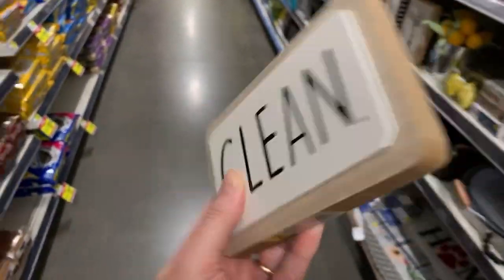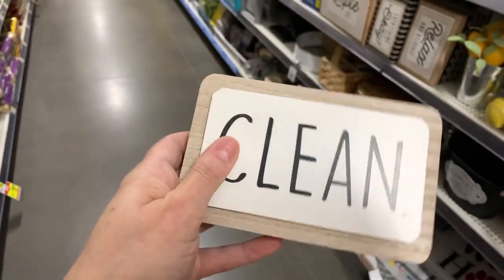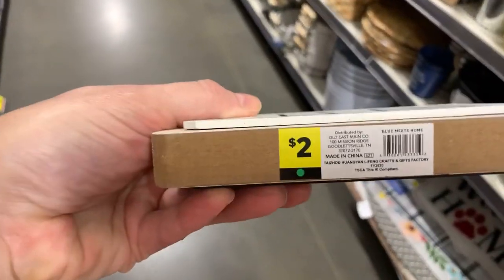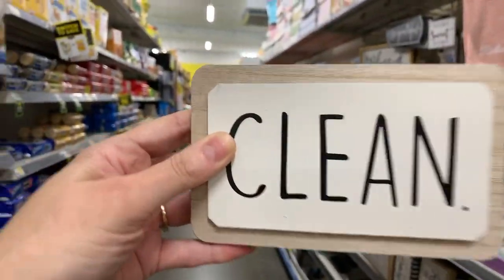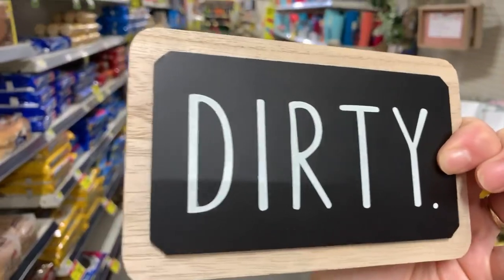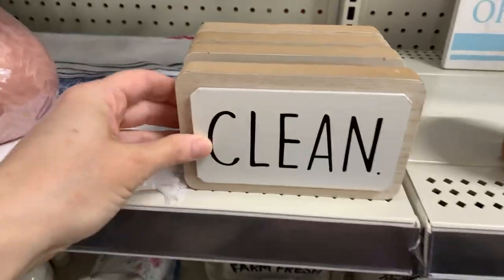Look you guys, we have this super cute — kind of giving me 'clean and dirty' vibes — dishwasher plaque. It just says 'clean or dirty,' I love it. It's just two dollars.